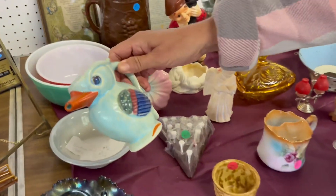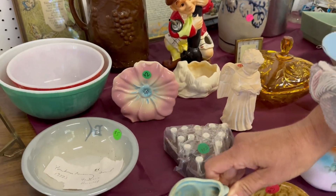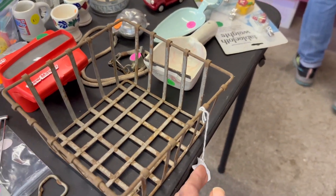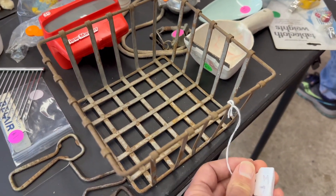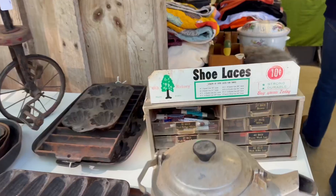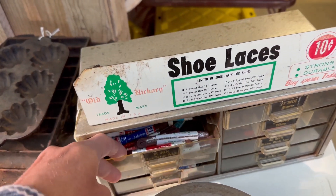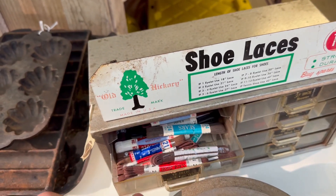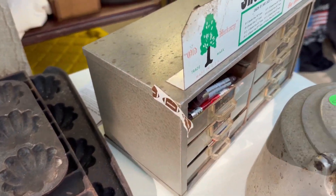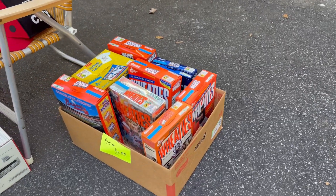Ray found something very interesting. I guess this was a duck that you would pour something out of. Unfortunately it had some chips and quacks. Now this shoelace display was awesome — it was missing a drawer but it had all of the original shoelaces in it. It says 10 cents, but they wanted 50 bucks for it. Still really neat.